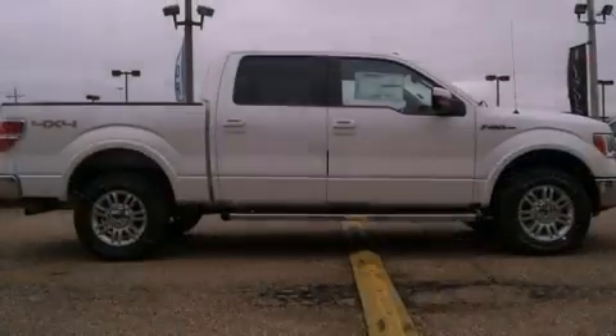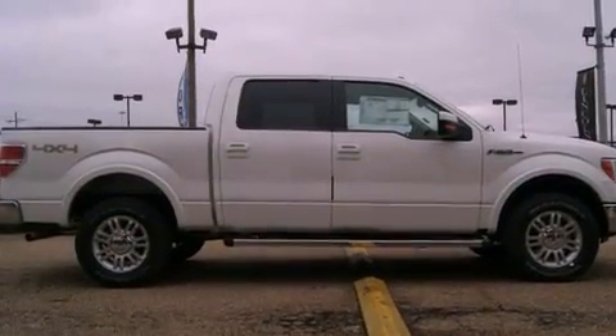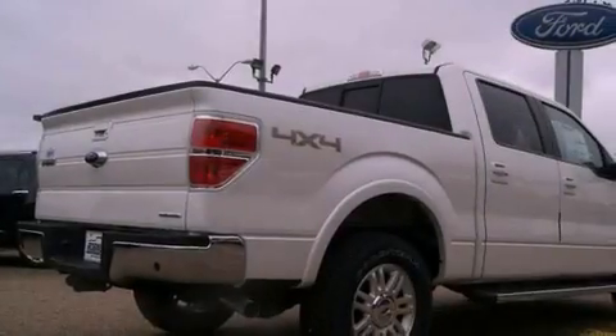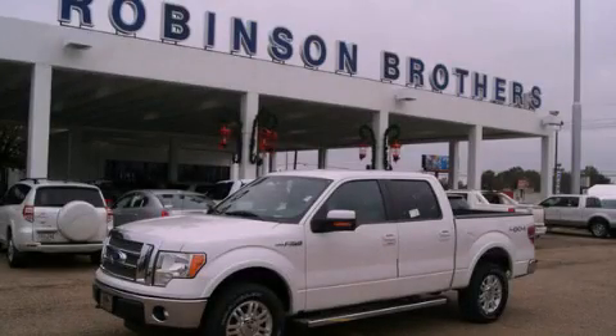All of the following features are included: an engine immobilizer theft deterrent system, a traction control system, rear curtain airbags, and power windows. Stop by today and test drive this vehicle for yourself.